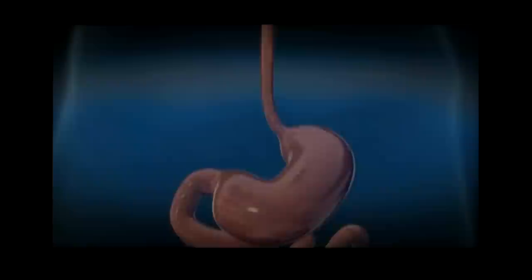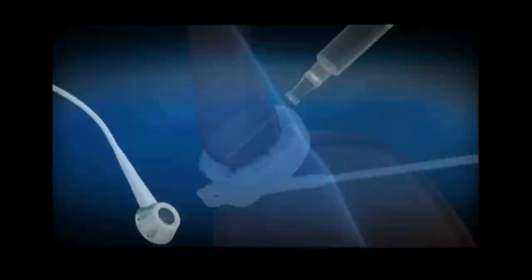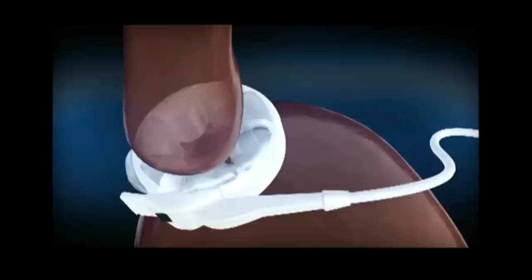An adjustable gastric band, frequently called a lap band, is a device that's used to treat obesity. It's a collar that's surgically placed around the top of the stomach. Then, using a needle that's inserted into a port implanted under the skin, liquid fills the collar, squeezing the stomach. This process works by making patients feel full more rapidly, so they eat less.